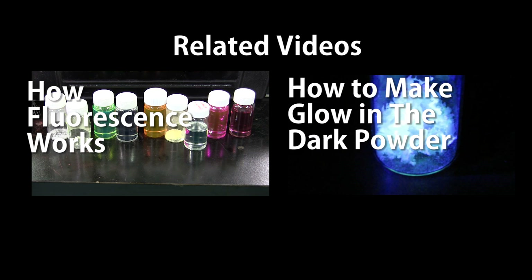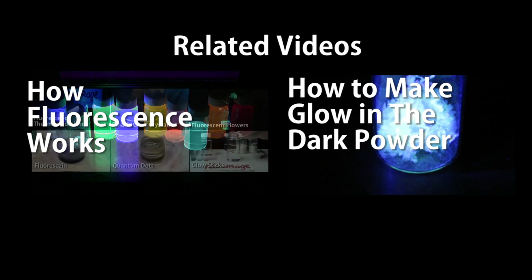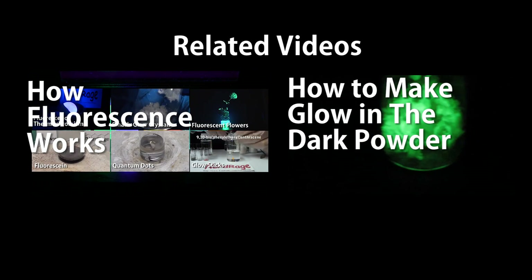In this video we're going to explore the science and effects of fluorescence, and how to make glow in the dark phosphorescent powder at home.